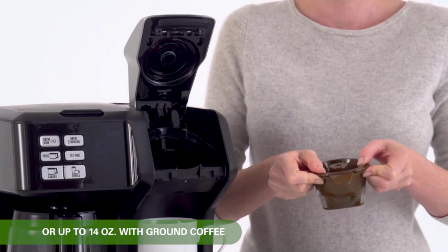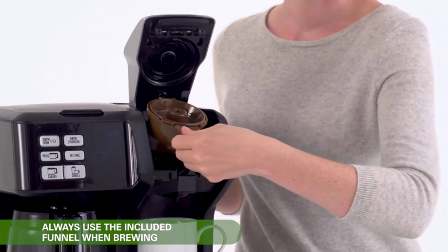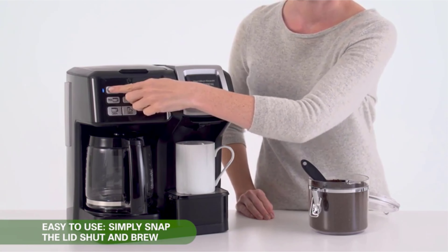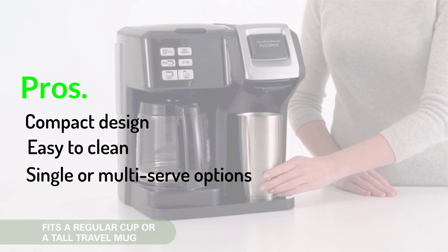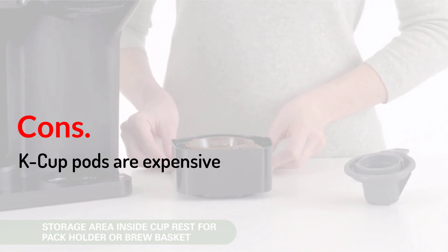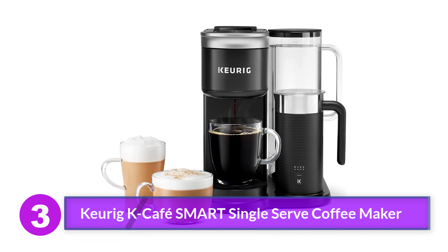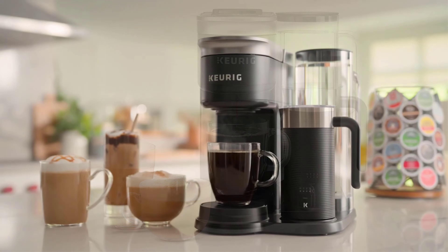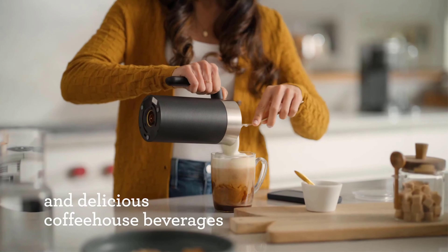It supports both K-Cup pod functionality and the traditional carafe brewing method. It features a programmable clock/timer, auto shut-off, and brew strength selector for a customized coffee experience. Key features: two-way brewing capability, compatible with K-Cup pods, programmable timer, selector switch for brew strength and temperature, single or multi-cup brewing support, and is an Amazon bestseller with more than 30,000 user ratings. Pros: compact design, easy to clean, single or multi-serve options. Cons: K-Cup pods are expensive.